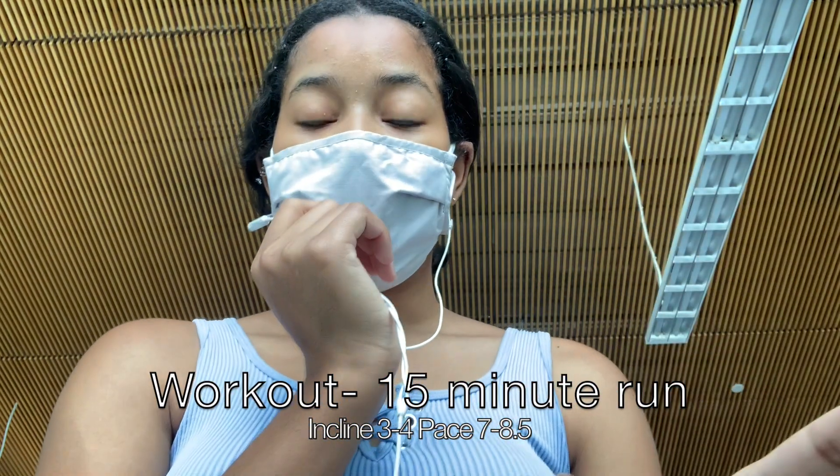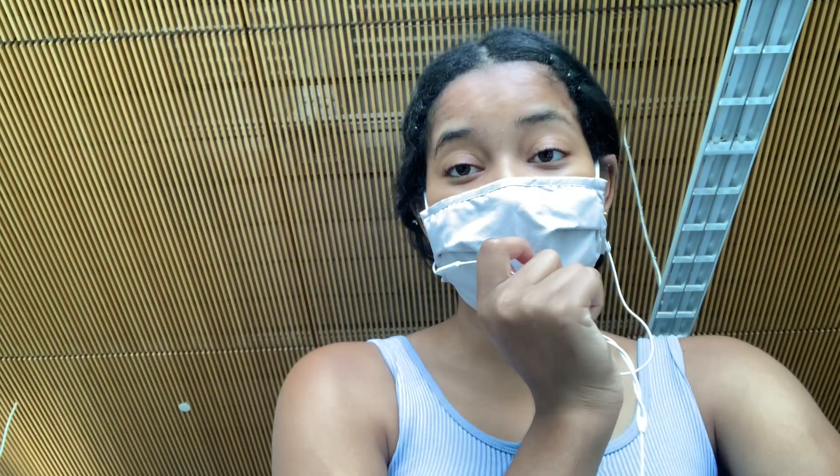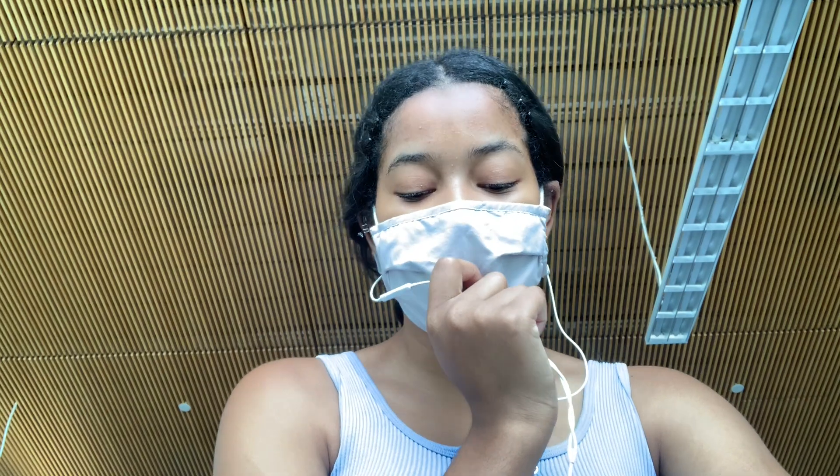Right now we're about to get started with the workout. Me and Madison are using separate cameras to make things easier. Our running workout is going to be a 15-minute run with a high incline — maybe three or four — and then a speed of about seven or eight. This is just to get our stamina back up. Madison here — since Kamani already told you guys the workout plan, I'm just gonna get started.